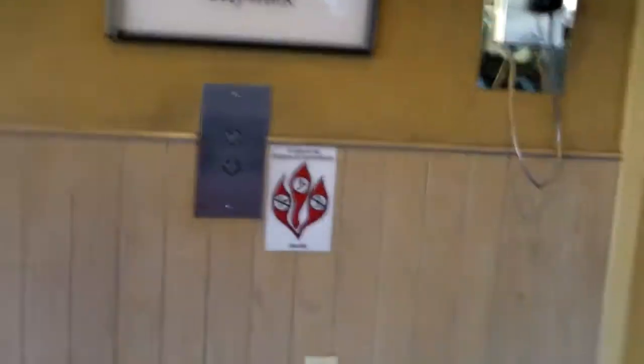Here we come to the owners of the John Ascuaga's Nugget parking garage. Buttons feel kind of different. Otis. He wants to close up.